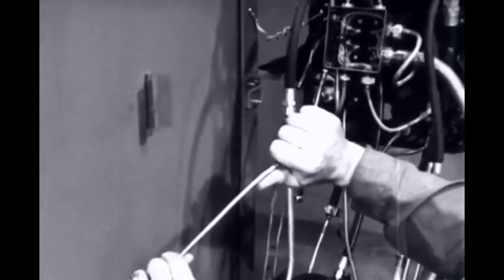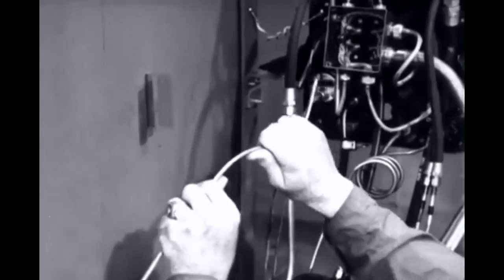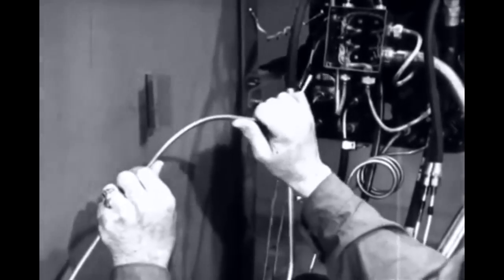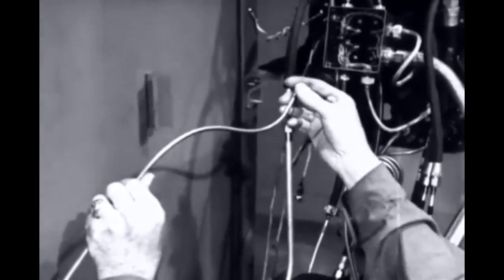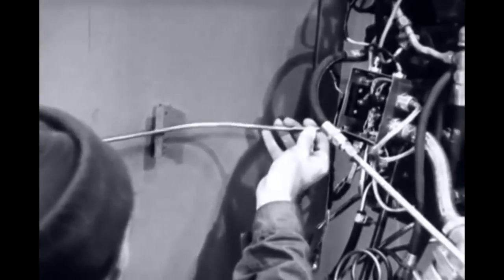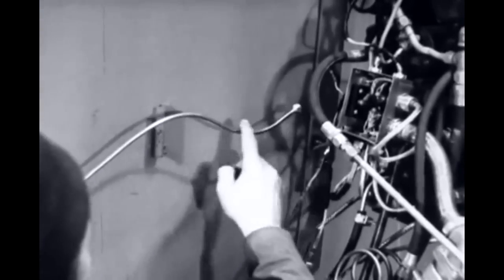Continue to shape the tubing until it's obvious that you'll be able to run it exactly where it should go. That's about right. It fits. It has nice, gentle bends. It won't cause any trouble.